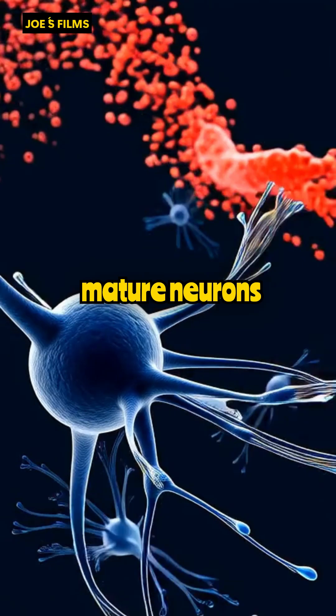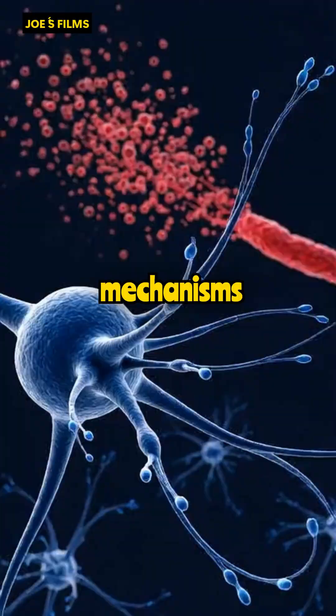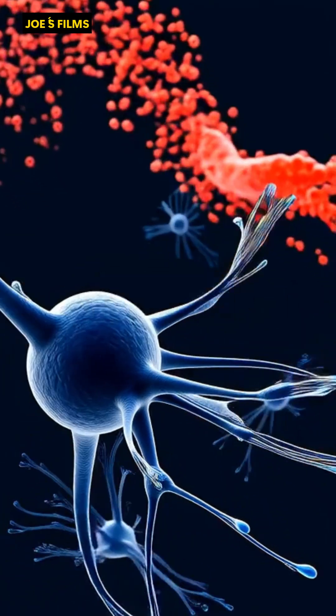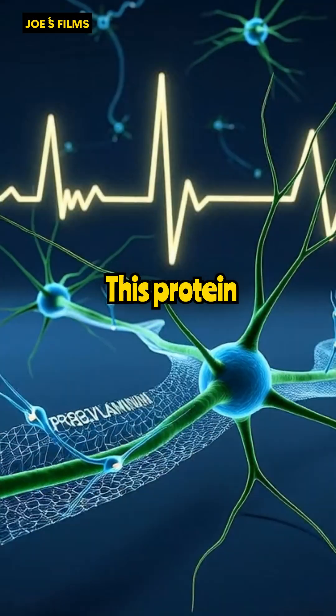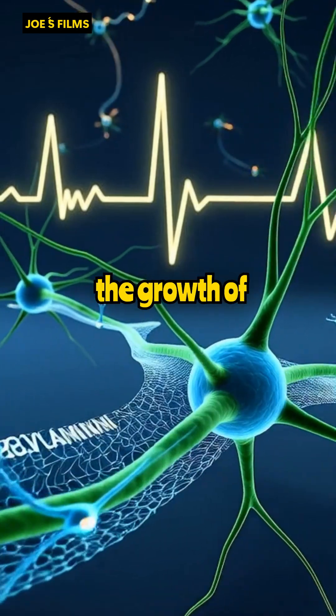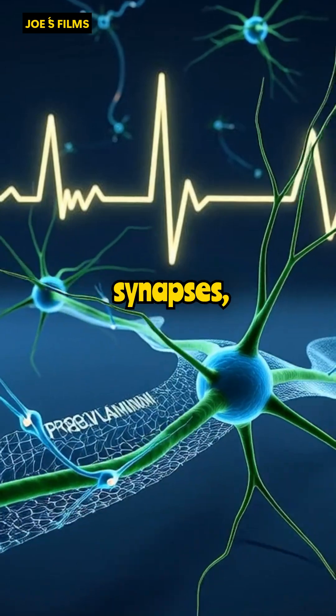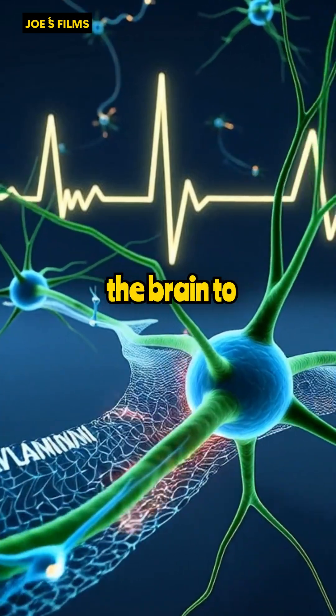Polylaminin stimulates mature neurons to rejuvenate, activating axonal growth mechanisms silenced after embryonic development, allowing axons to extend to the injury site. This protein matrix creates a bridge over the glial scar, guiding the growth of new axons and restoring synapses, re-establishing the transmission of electrical impulses from the brain to muscles.